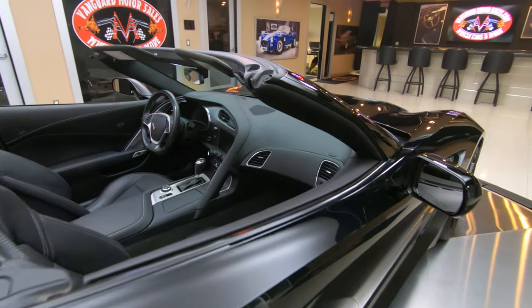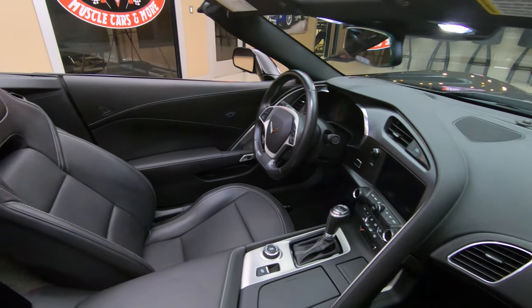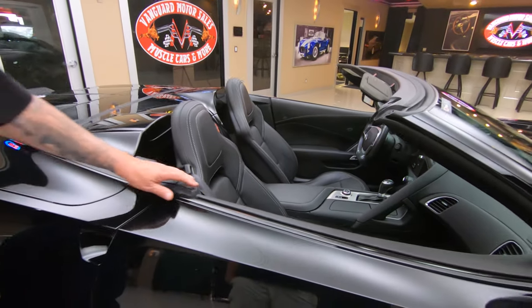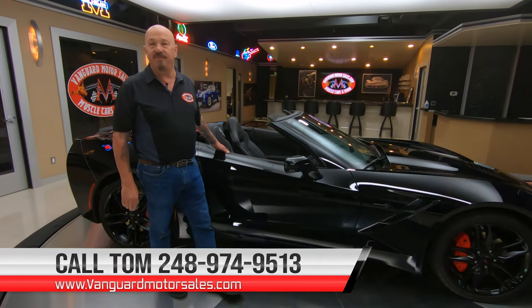Now here at Vanguard we don't do any consignment — that means we own this Corvette, so you know we did our homework before we bought it and we checked this baby out. So give us a call anytime at 248-974-9513.